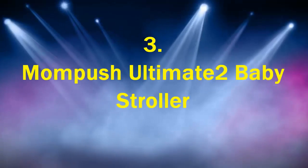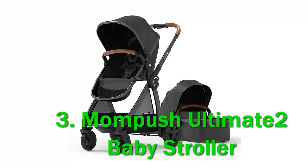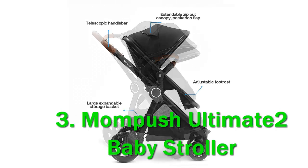Number 3: the Mompush Ultimate 2. In either mode, it has a one-touch foot brake, as well as a large canopy that offers UPF 50-plus sun protection. When in stroller mode, it utilizes a five-point harness for optimum safety.